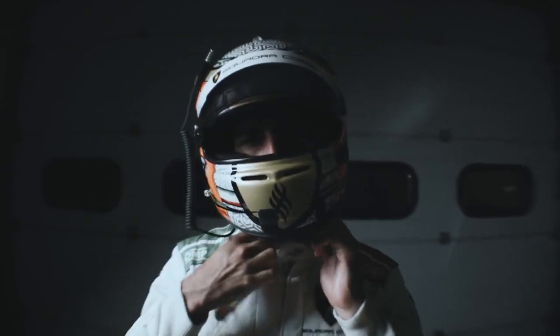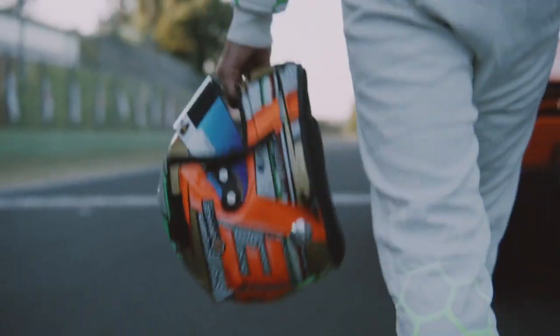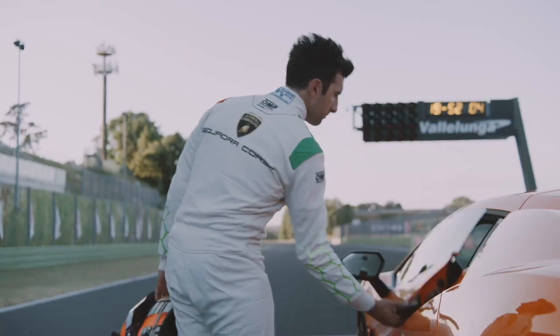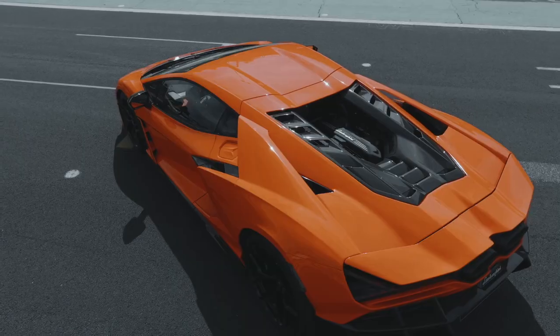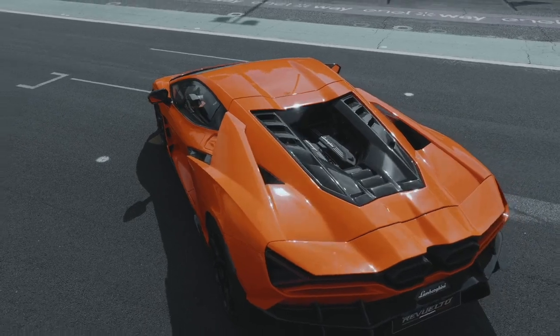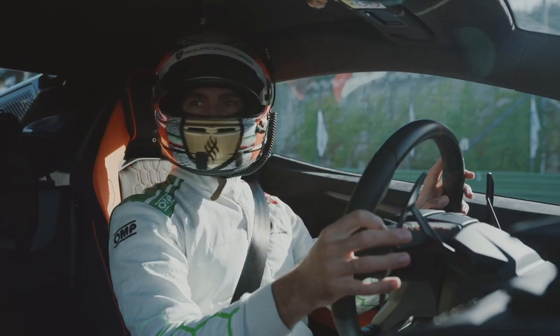I'm Andrea Caldarelli, Lamborghini factory driver. We are here in Vallelunga today to take you on board the Lamborghini Revuelto, the first V12 plug-in hybrid. Let's push this to the limit.